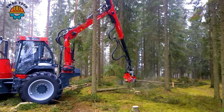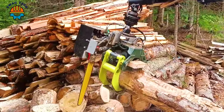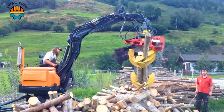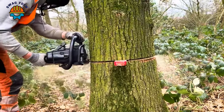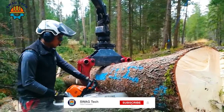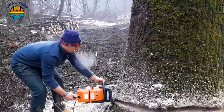Nowadays, giant machines play an important role in the forestry logging process. With the ability to quickly cut and process wood, these machines have helped optimize labor efficiency. Please follow the operation of these powerful and advanced machines. Please subscribe to our channel to receive more interesting videos.